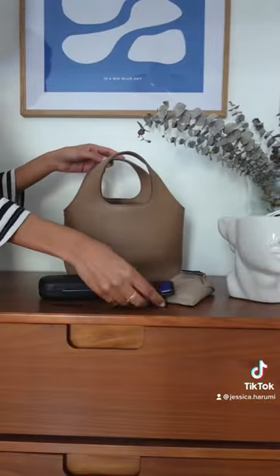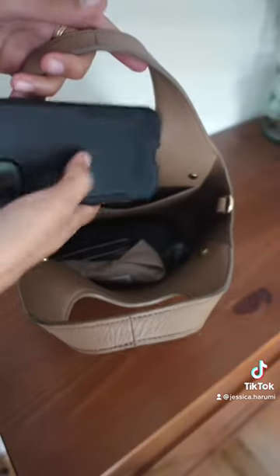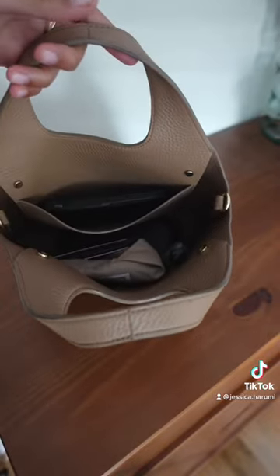It's a really high quality pebbled leather. I've used it regularly for six months now and there are no scratches or any sign of wear. It's pretty big for a small or mini sized bag. It has a small inside pocket and snap closures.